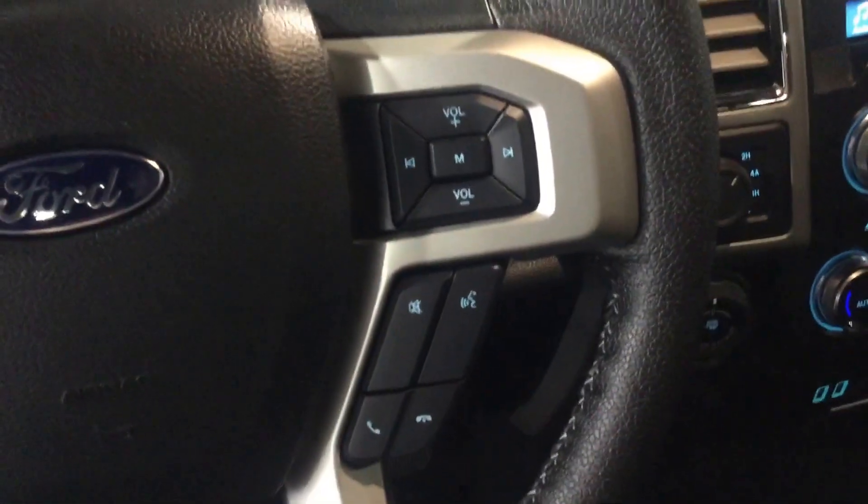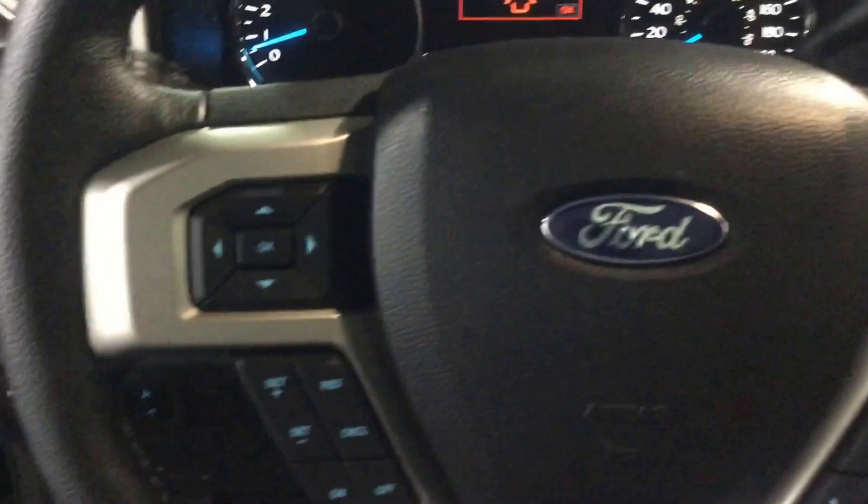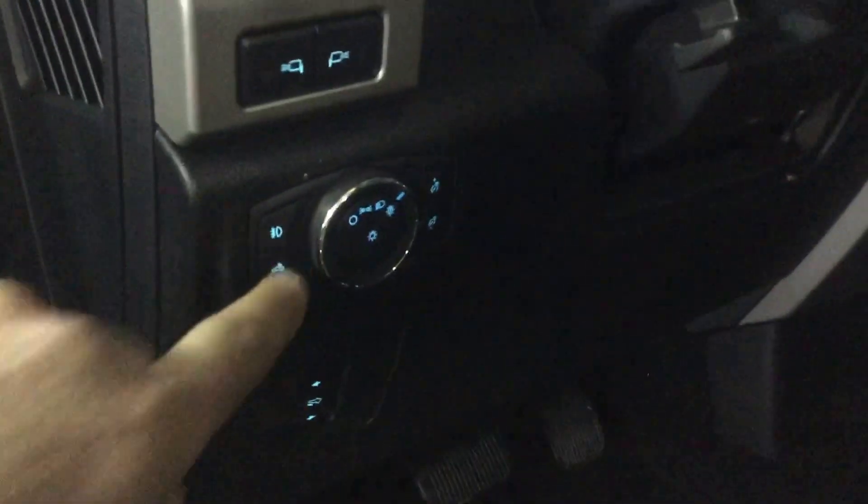On your steering wheel you have stereo and audio controls as well as cruise control function. With the 40-20-40 split bench, the center console folds up creating room for a third passenger. Down here you also have power control pedals for your brake and gas, and your lights are located right above that.